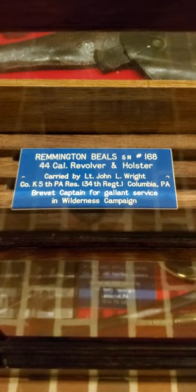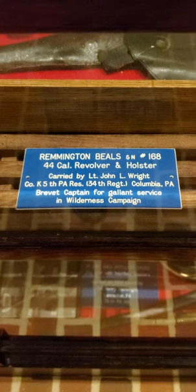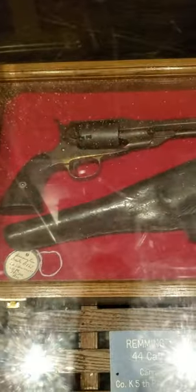Alright everybody, these are behind glass so I cannot actually get to them. Sorry about the glare. But here is a Remington Beale Serenoma with a .44 caliber revolver and holster. Here's this one.